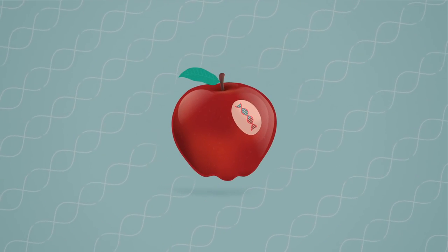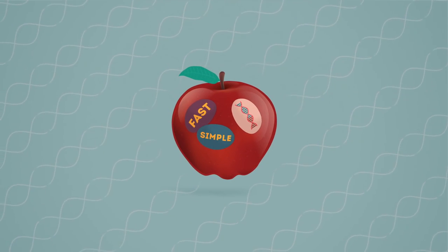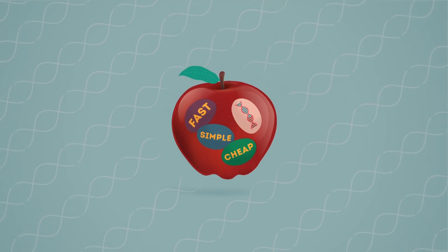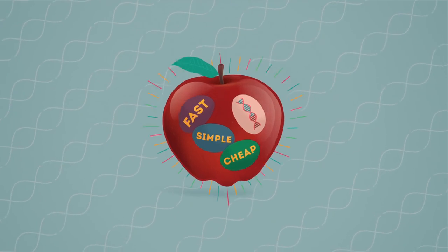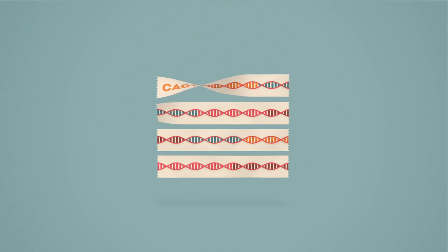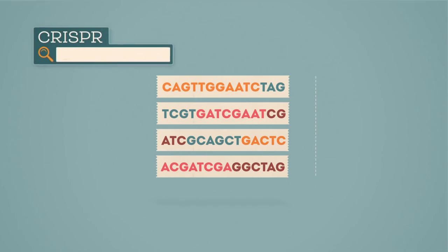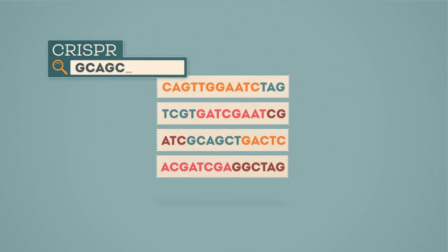This increasingly accurate new technology is faster to use, relatively simple and cheap compared with previous methods, and promises huge benefits. In a nutshell, it works by identifying then cutting pieces of DNA. One way of doing this uses a component known as CRISPR to pinpoint the precise DNA sequence within the gene to be altered.